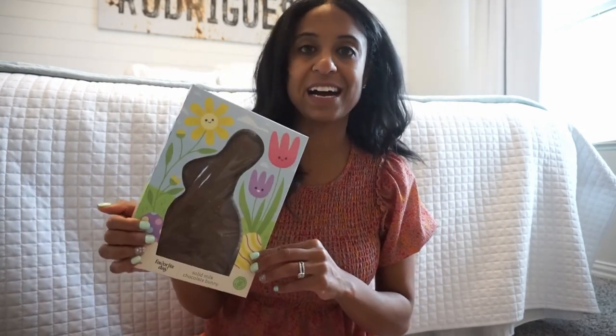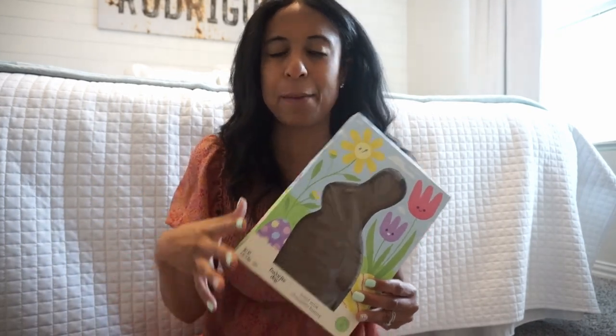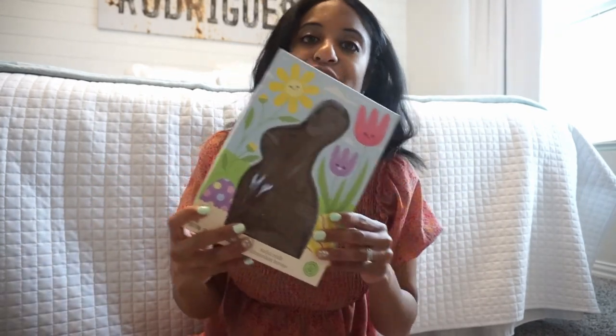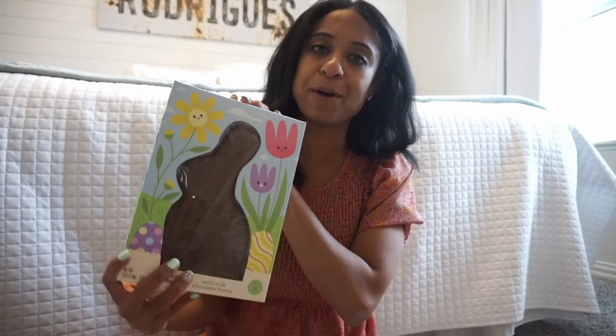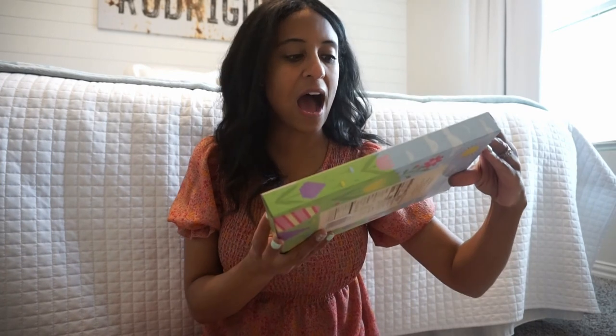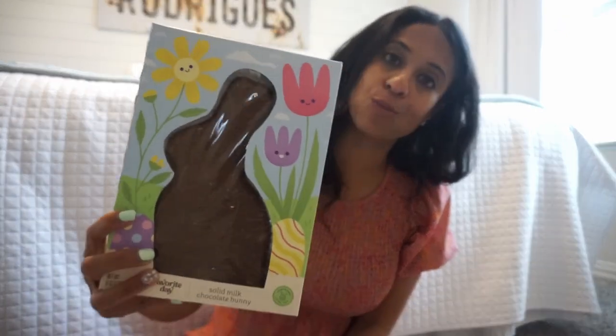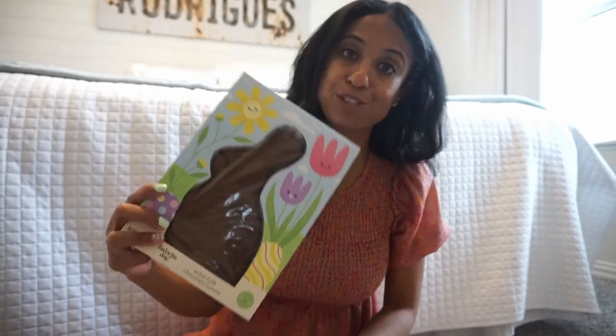The first thing I picked up — my daughter had mentioned last year when her brother got a big chocolate that she wanted one, but she wasn't really into chocolate that much. I guess maybe more this year. So I picked her up this bunny from Target. It's really cute. I like the flowers around, just simple. This is one of the solid ones inside, so who knows how much she'll actually eat, but I know she'll love this little springtime treat.